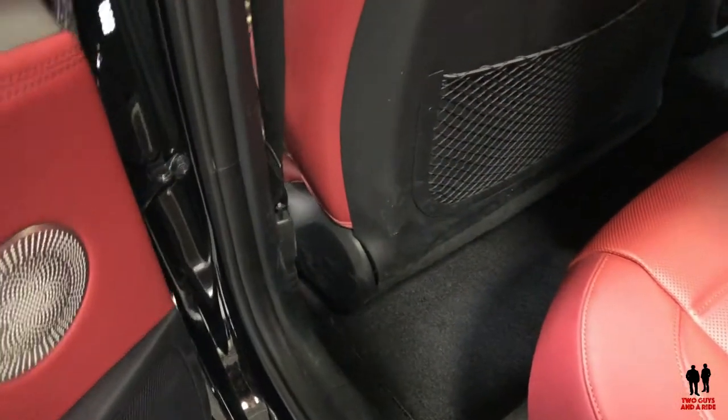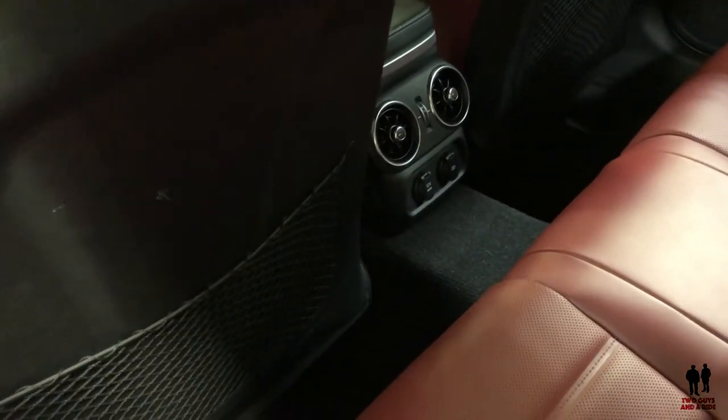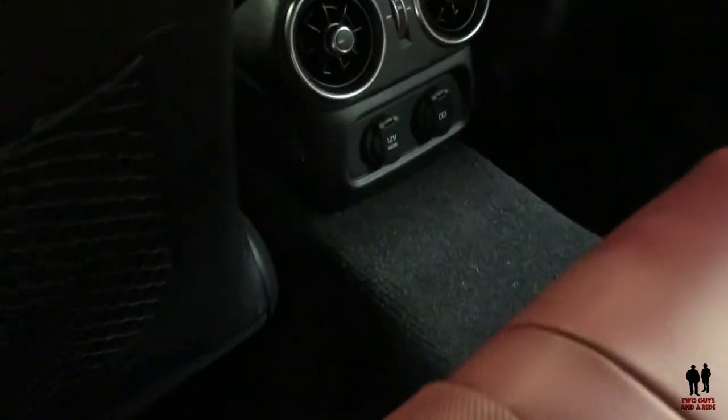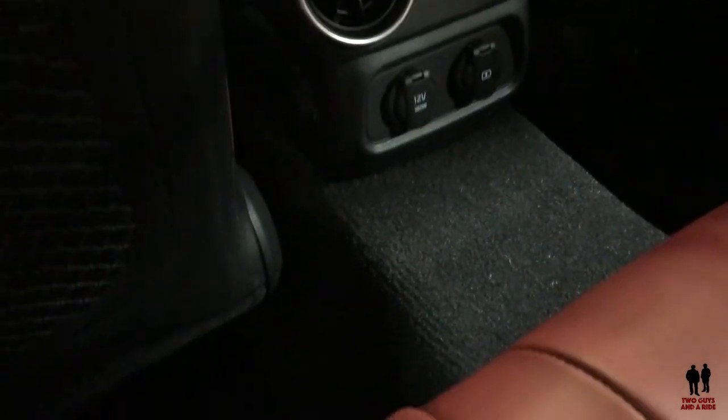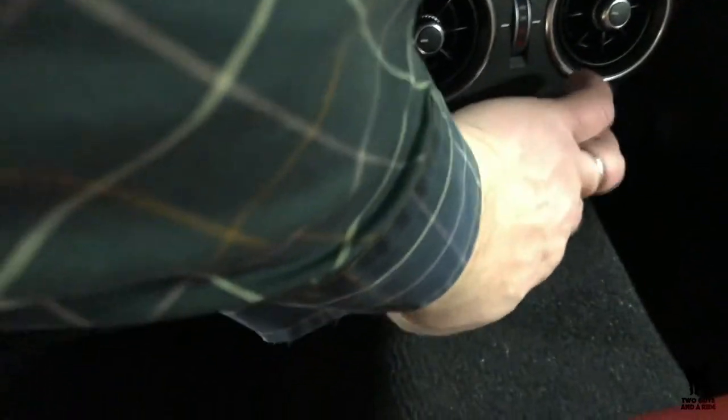In the back seat there are dual map pockets, fan control, temperature control, a 12-volt outlet, a USB port, dual cup holders in the armrest, and very nice leather seating.